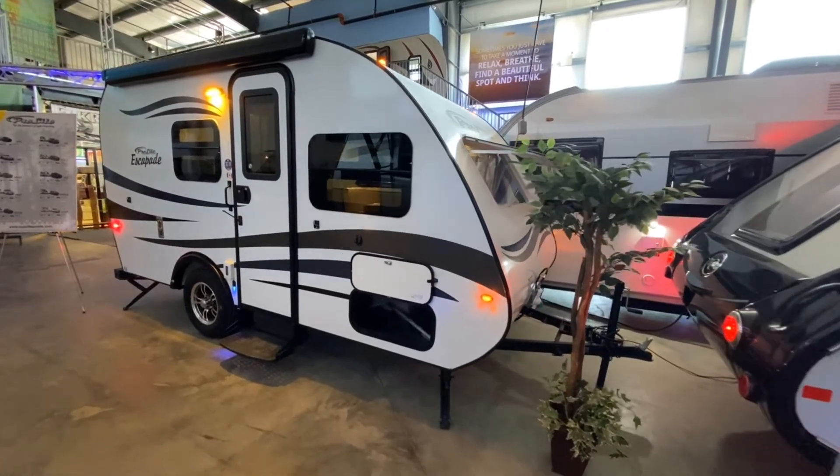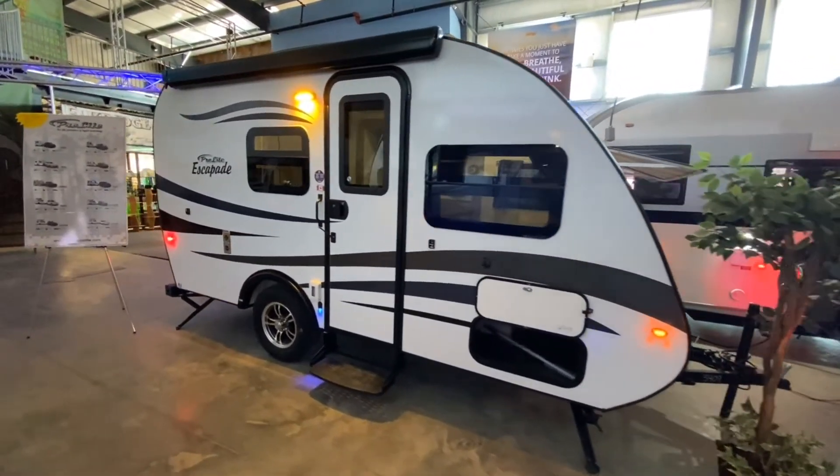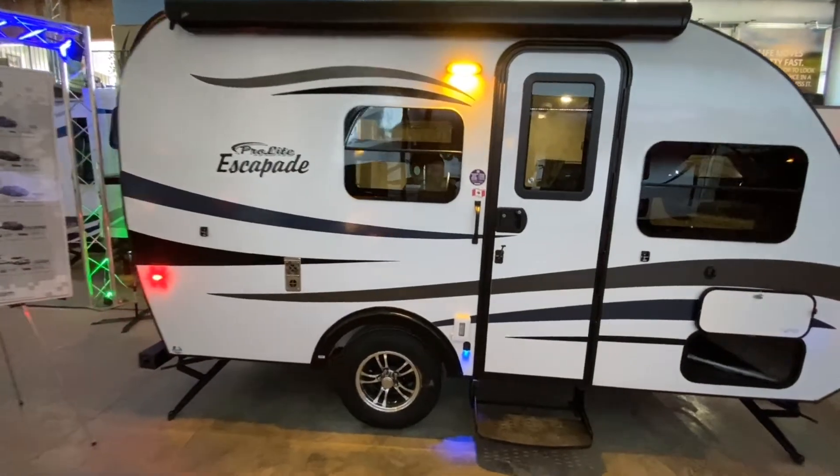Hi there and welcome to the 2020 Pro-Lite Escapade, stock number 3409. This unit weighs in at 1,940 pounds.